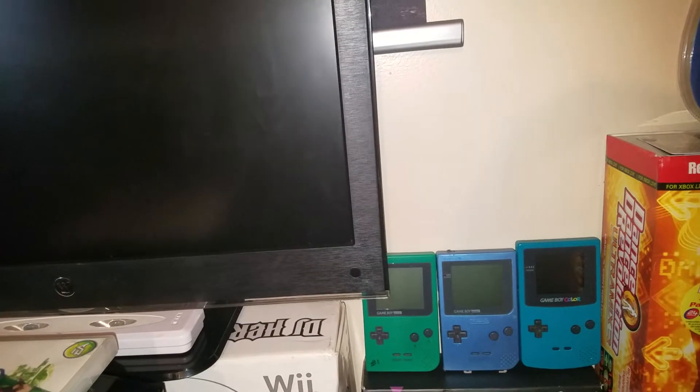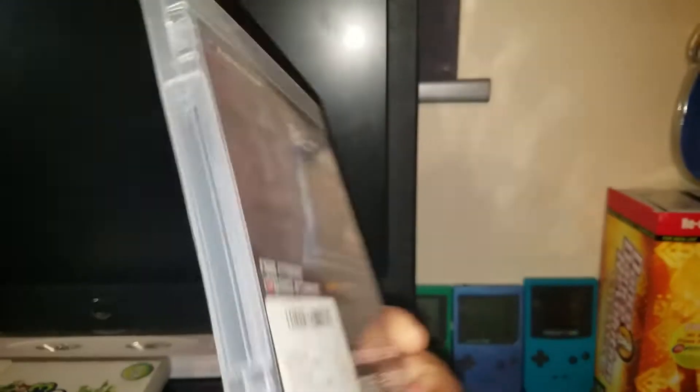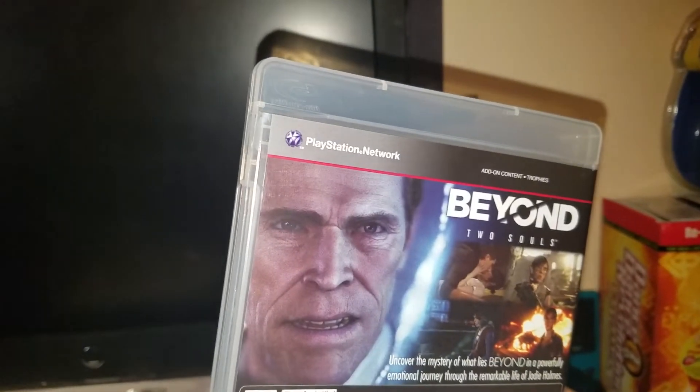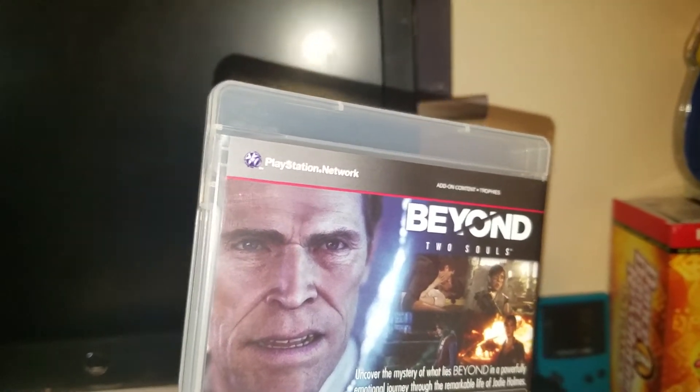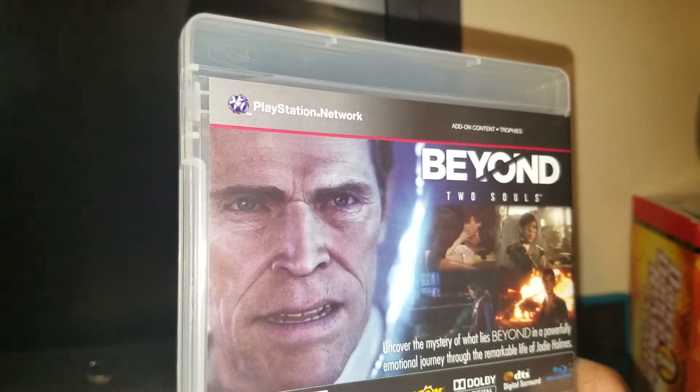Next, a game I haven't heard of but I heard it was okay, which is Beyond Two Souls. If you guys have played this game, let me know. There's the guy from Spider-Man — Green Goblin — on the cover. The graphics look pretty decent.